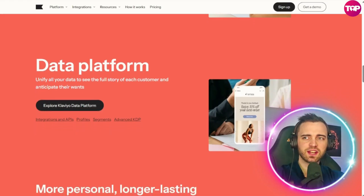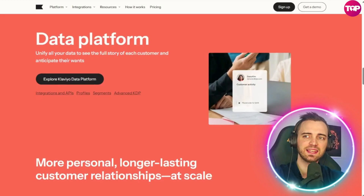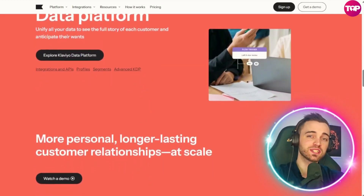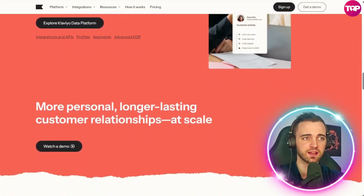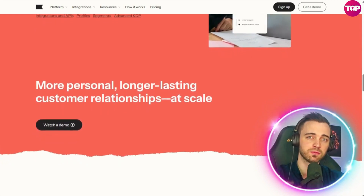Every interaction is driven by real-time insights and activated across key touchpoints — websites, email, SMS, mobile, social channels, and even WhatsApp — all used to activate and track your customer data to optimize your business and, of course, close more leads.